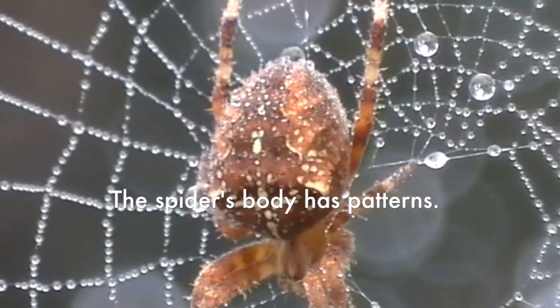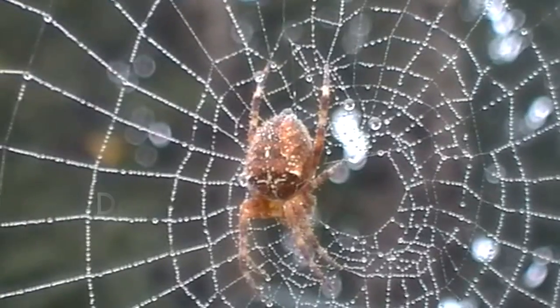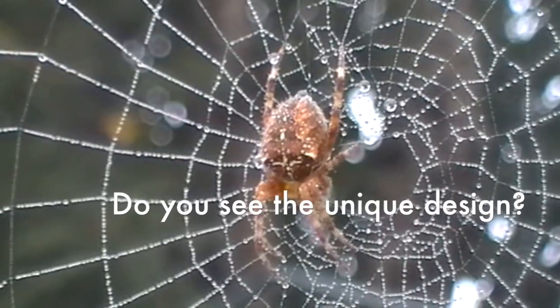The spider's body has patterns. Do you see the unique design?